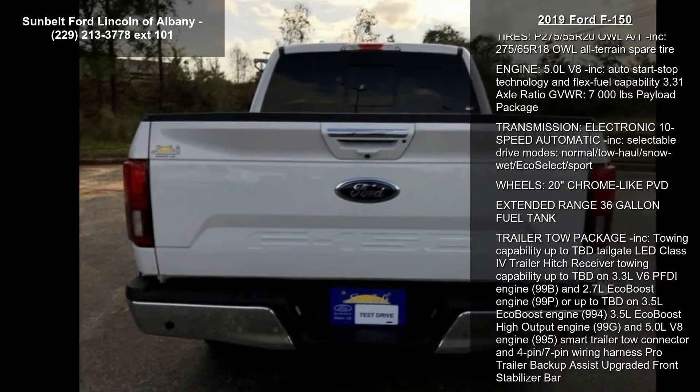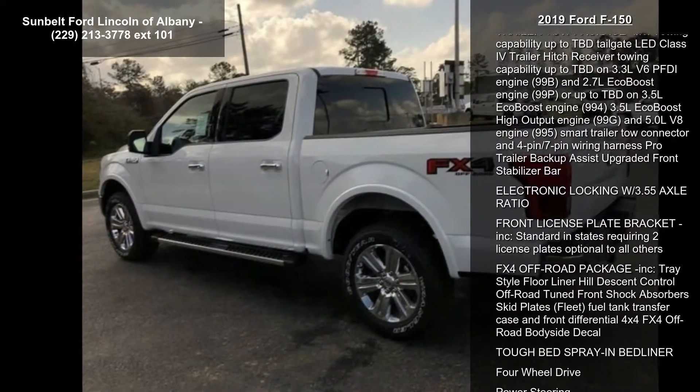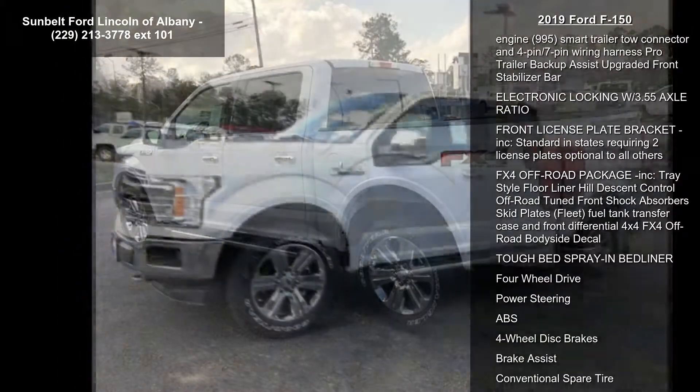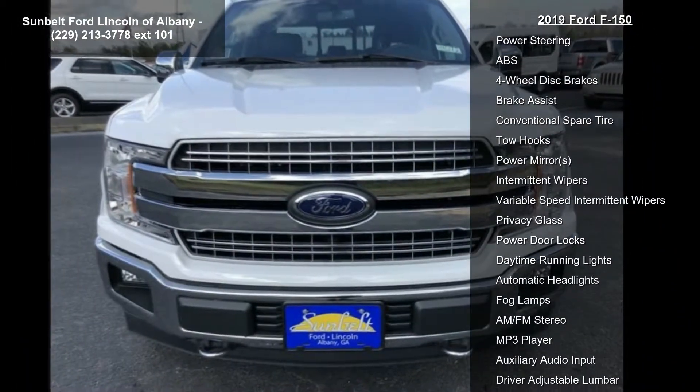Some of the top features included with this vehicle are tires: P275-55R20 OWL, automatic transmission included, and 275-65R18 OWL all-terrain spare tire.